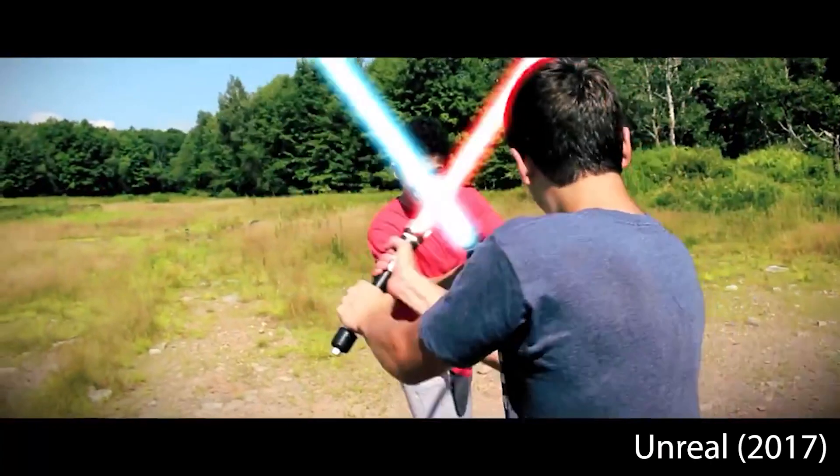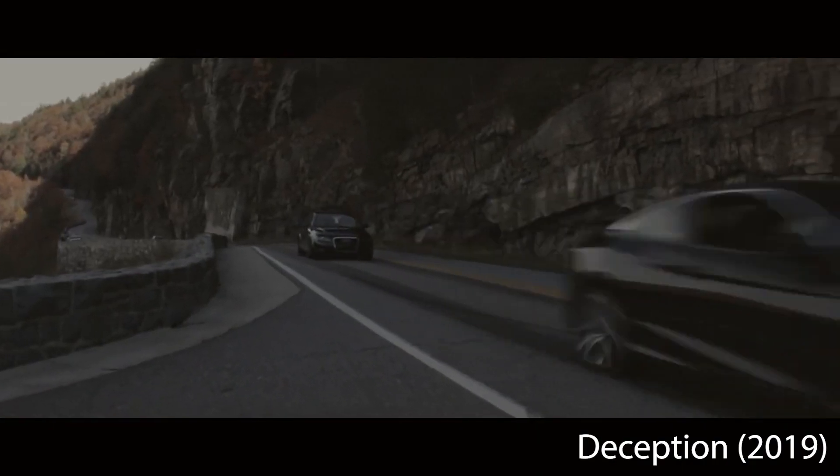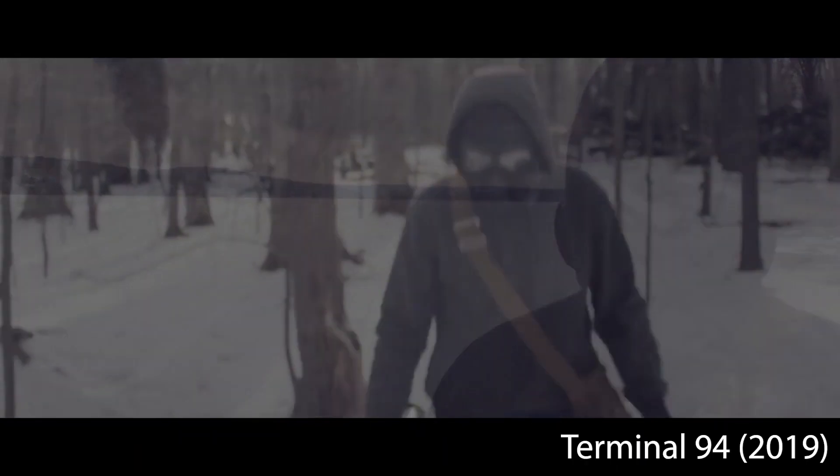Welcome to Humble Films. I am the Humble Filmmaker, and I make movies. So let's go back to last year, when I created Terminal 94.